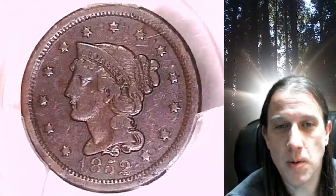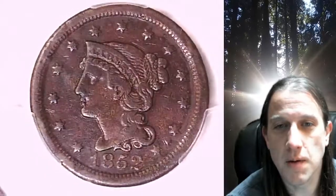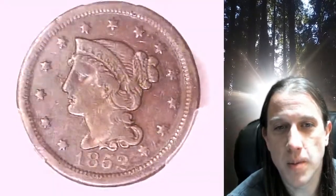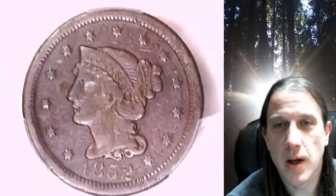Welcome to Time Traveler's Coin Exchange. The next coin we're going to take a look at is an 1852 large cent. This is a business strike coin from the Philadelphia Mint. It has been graded by PCGS and they graded it genuine — it's not gradable because of environmental damage. It does have very fine detail.